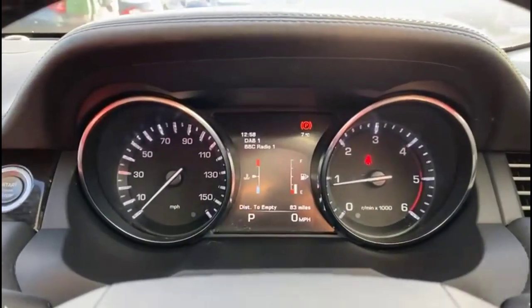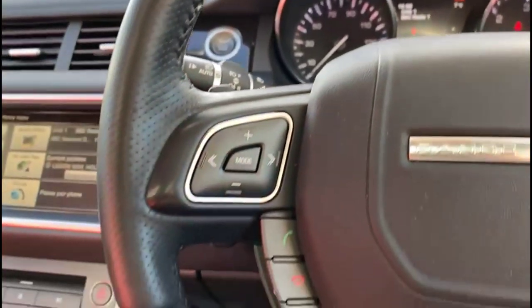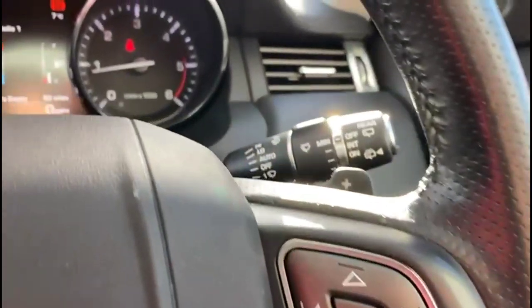Inside is a central display in the dashboard which is a computer. Keyless entry and start. Multifunction steering wheel with audio and Bluetooth controls plus cruise control. Gearshift paddles plus automatic wipers.